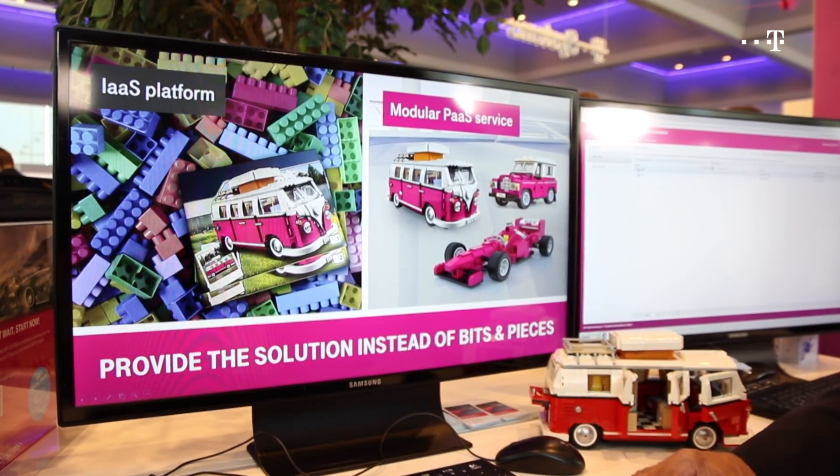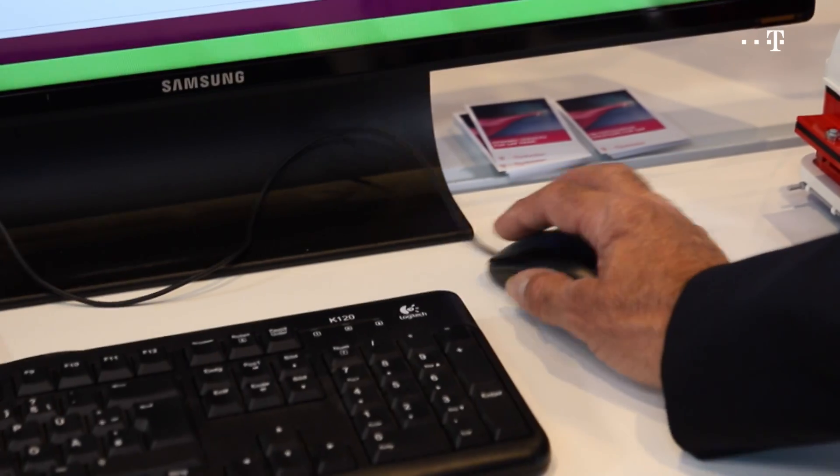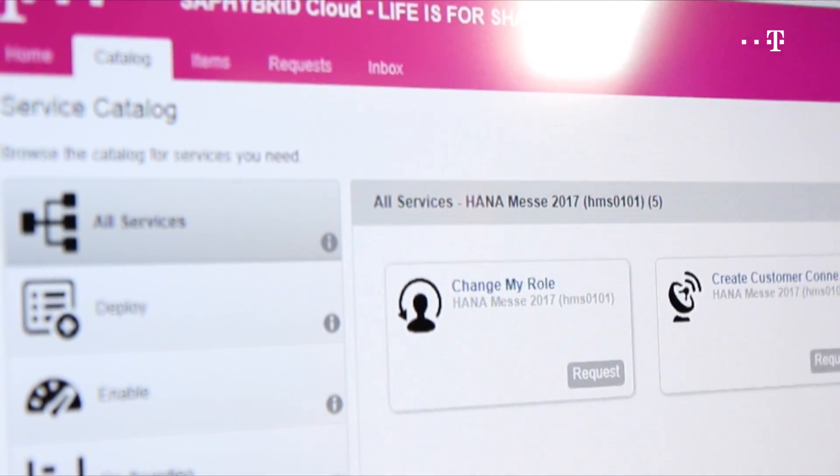What are the major benefits we can offer to our customers? First of all, the solution is very simple to use — just a couple of mouse clicks and you can deploy your SAP system and simply consume the service. Second, it's pay-as-you-go: you only pay for the services you actually use. Third, we can fulfill the agility of customer projects — you can really quickly deploy something. And last but not least, we've built in all our experience into the solution, and I think that's a really major benefit for the customer.